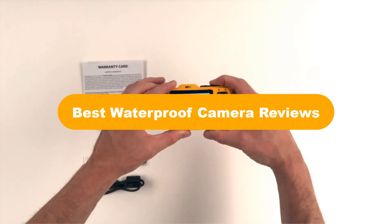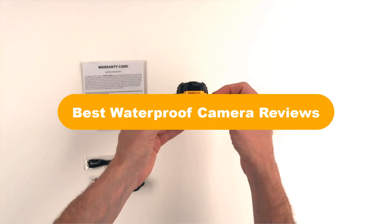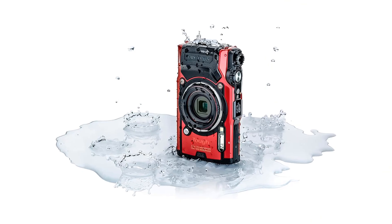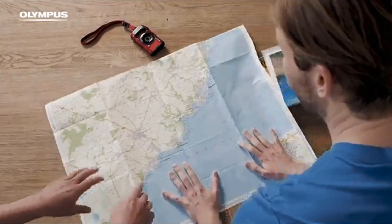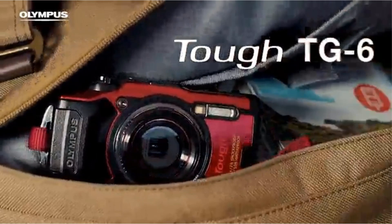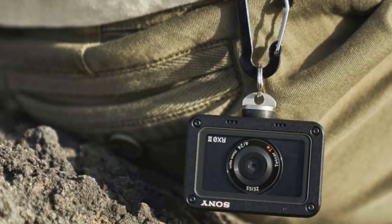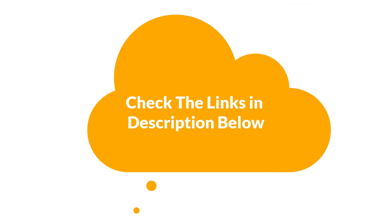Hello guys! Today, we are going to cover the 5 best waterproof cameras in the market, which are the best for you considering some valid reasons that you might miss out without watching this video. Here, we are going to give you an impartial review to help you find the best from a plenty of irrelevant products. For more info and updated pricing of the products mentioned in the video, make sure to check the links in the description below.